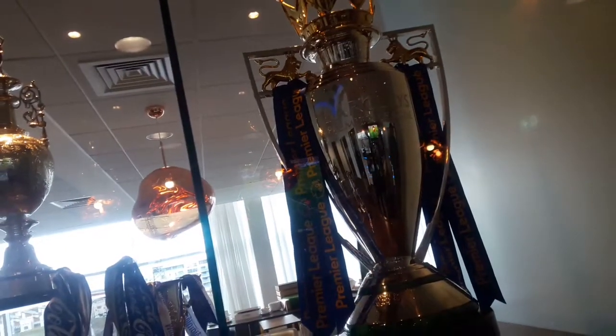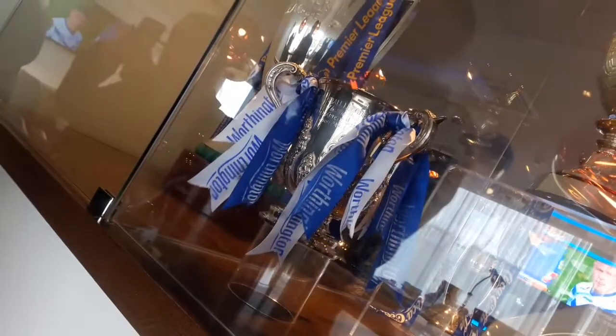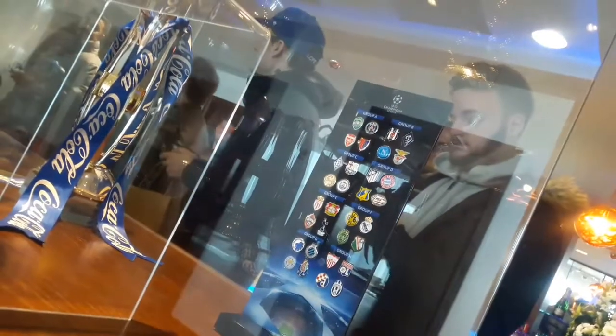Here we are on level one of the King Power Stadium, just about to go into the director's lounge where the opposition's board of directors, Leicester's board of directors, and very important people such as Gareth Southgate will stay. As you would have just seen in the director's box, Leicester's trophy cabinet is actually located there — the Premier League trophy, the Championship trophy, the League Trophy, a few League Cups, and some mementos from the Champions League campaign.